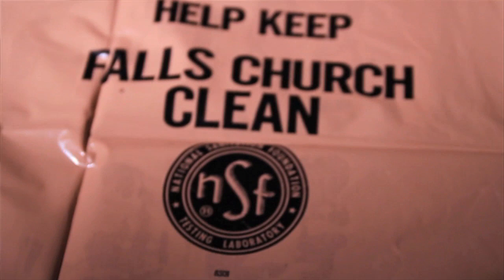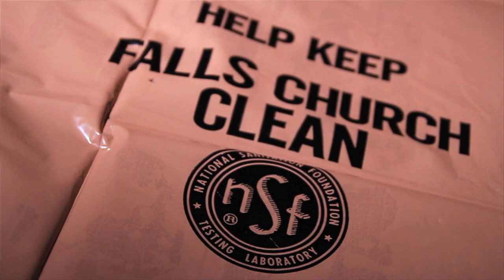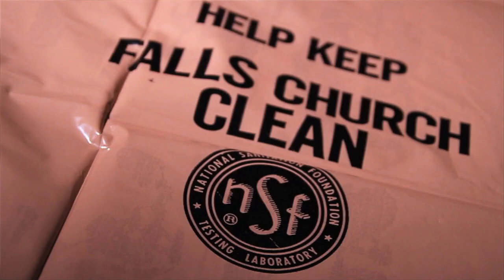Well, they say one man's trash is another man's treasure. And ironically enough, we've got a lone surviving Falls Church trash bag. The City Hall used to sell these to residents — I think it was $1.50 for 50 of them. It didn't include the city logo, but it did say "Help Keep Falls Church Clean." So I've got a copy here to share with you.